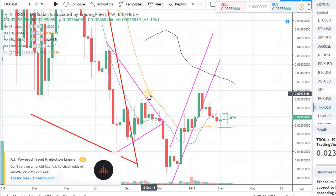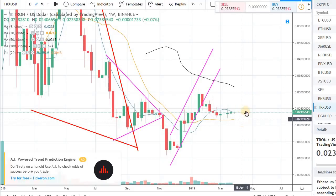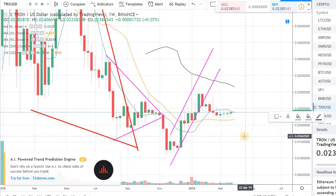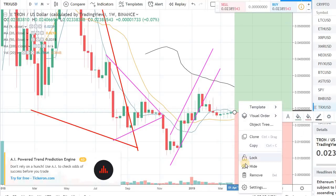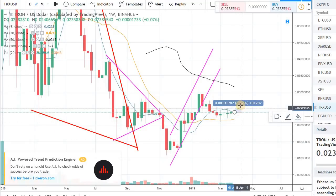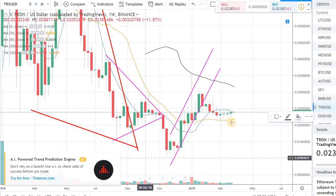If it breaks out of the neckline at 3 cents, in the long term it has very good potential. But even just reaching the neckline is almost a 30% move. So if we are taking a long position from the current price point of 0.023 and targeting the neckline around the 3-cent mark, that's around a 30% move from here — which is a very drastic move. This kind of 30% move happens really fast, especially in smaller coins like Tron.